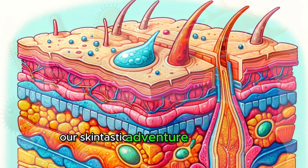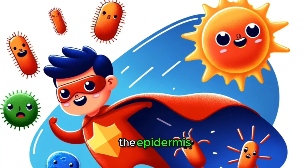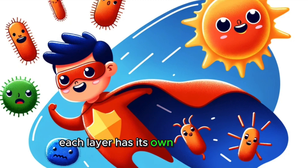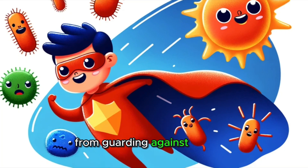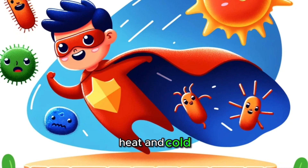Our skintastic adventure begins with understanding the three layers of our skin: the epidermis, the dermis, and the hypodermis. Each layer has its own important role, from guarding against bacteria to housing nerve endings that let us feel touch, heat, and cold.